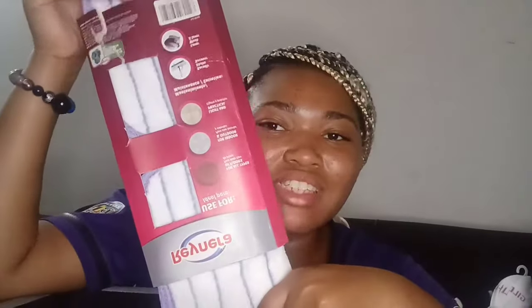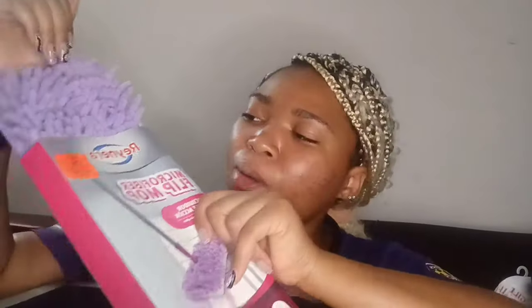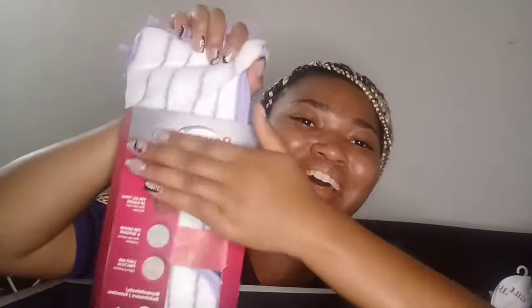Next I got a mop — it's a microfiber flip mop. The stick part is somewhere over there with the rest of my stuff. You can use either side — the purple side or the other side. It's from Ollie's for $7.99, and I just realized the purple side matches my dorm colors.